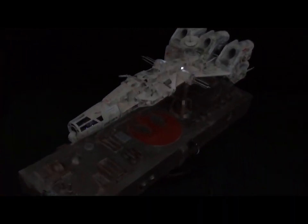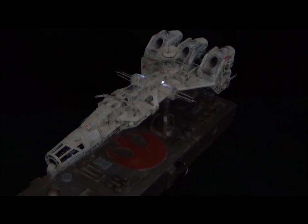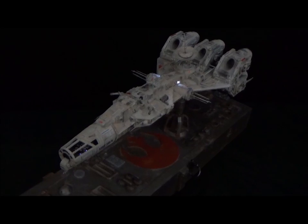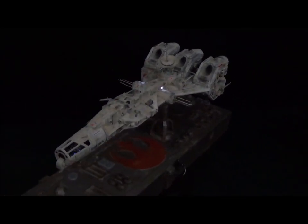So there we have it guys, this build is done. I'll see you for the next one — I'm still deciding on what to do next. Thanks for watching, thanks for subscribing, and I'll see you guys next time.